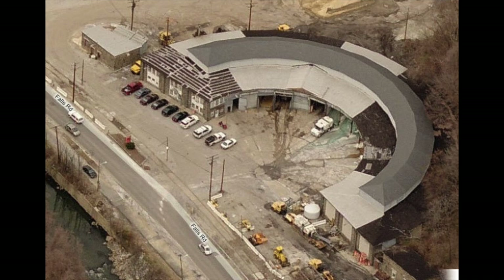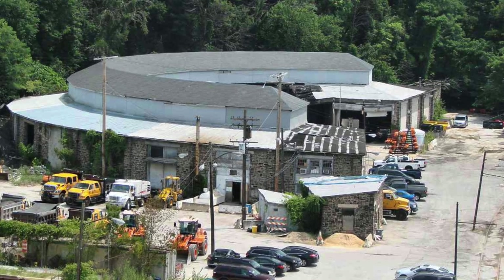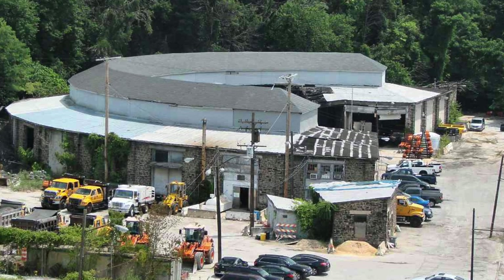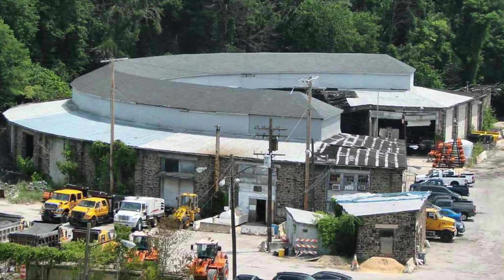With the line no longer running, Baltimore City bought the roundhouse in 1960 and used it to store road salt — which was not so good. We are right on the banks of the Jones Falls, and the salt was leaching into the Jones Falls and then carried into the Chesapeake Bay. Today, Baltimore City's Department of Transportation uses the building for truck storage and maintenance.